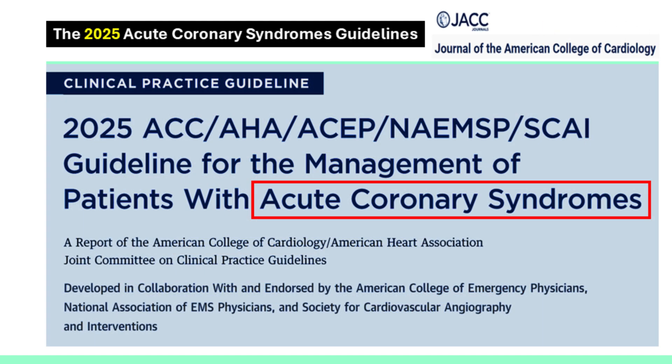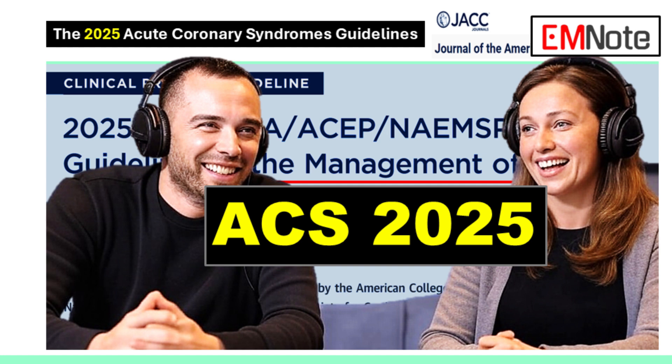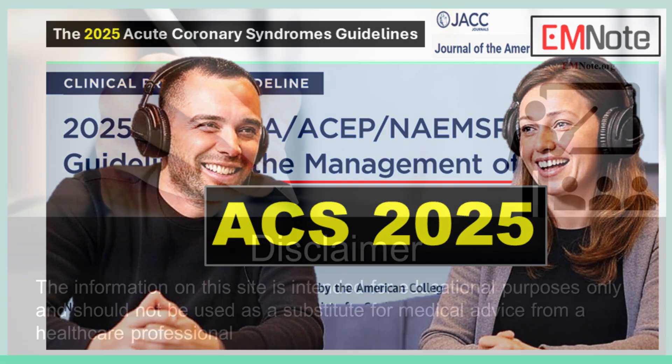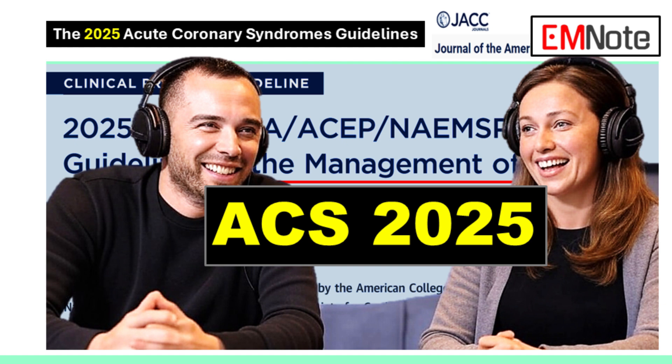These 2025 guidelines really cover a lot of ground, and they're based on the latest evidence. I think they're going to make a big difference in how we care for patients with ACS. How are you going to use this information to change your practice? I hope we've sparked your interest in these new guidelines — I really encourage everyone to go check them out and learn more. That is all for today's discussion. Thanks for tuning in. If you have any questions, feel free to leave a comment below.